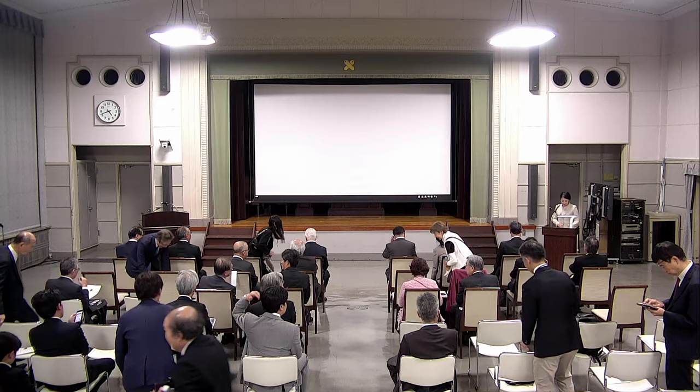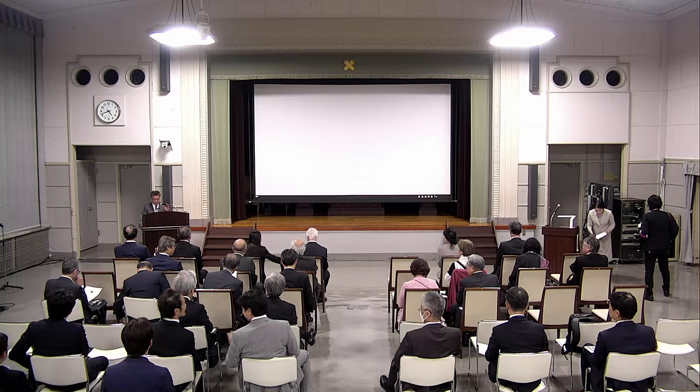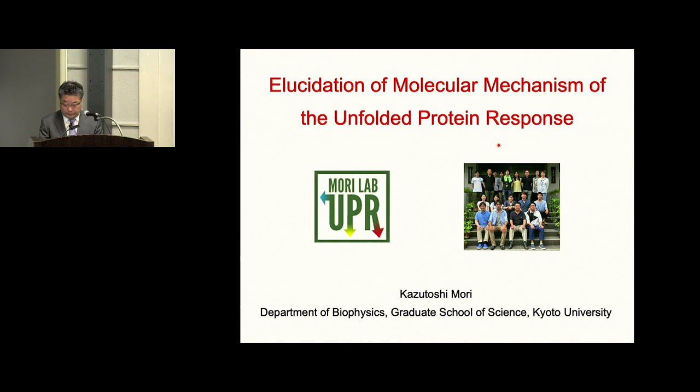We would like to invite Dr. Kazutoshi Mori to the stage. Thank you very much for giving me this prestigious award. Let's start.